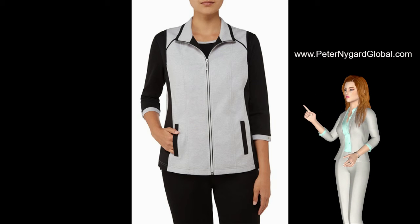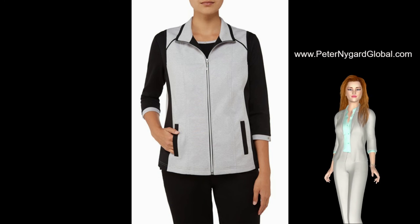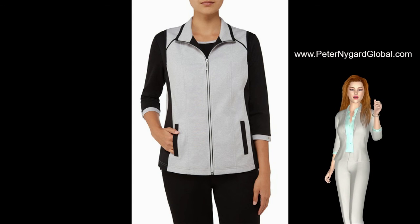A silvery white zipper closure runs down center front, for an amped up avelisier look. Layer yours over the matching top, or over your favorite sweater.